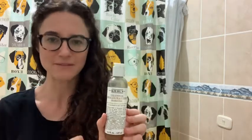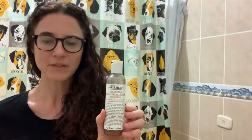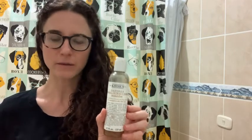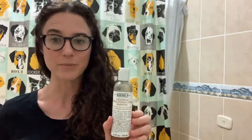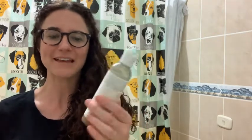This is specifically for normal to oily skin. I do find that it helps to reduce the oil on my skin, but it doesn't dry it out, which is very important. I like that this product contains calendula.